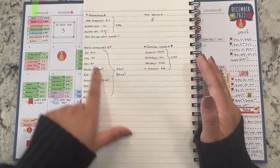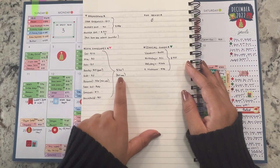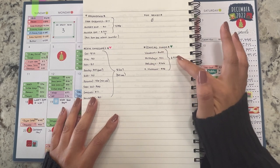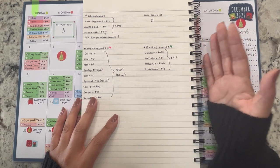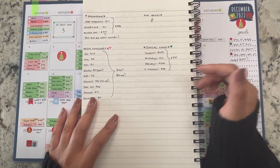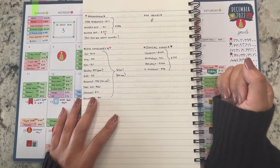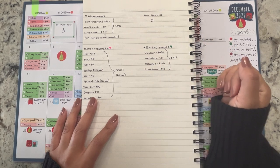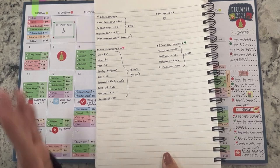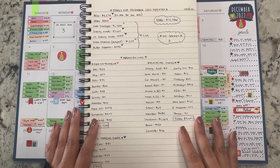For this last week's cash envelopes, we spent a total of $267, with $45 of that being cash. Out of our sinking funds we spent $925 — most of it from vacation for the passports and processing fee. Everything else was under $300, with holidays being the next biggest sinking fund category.